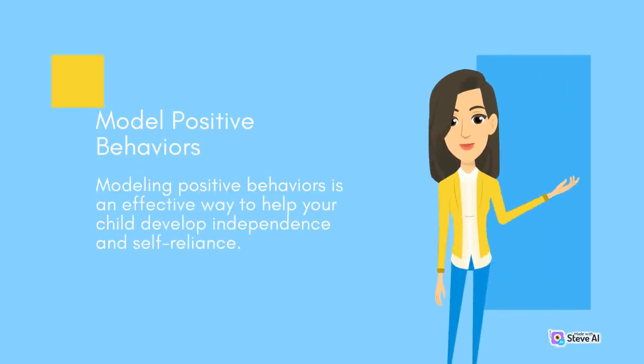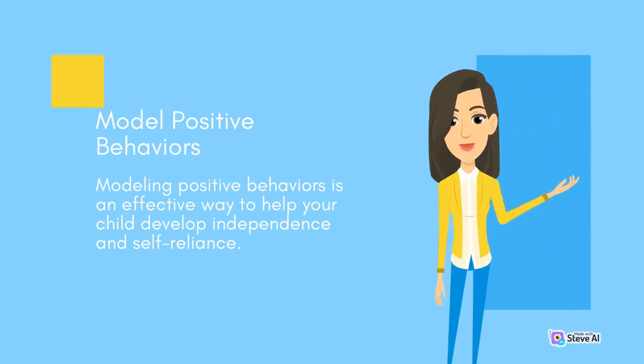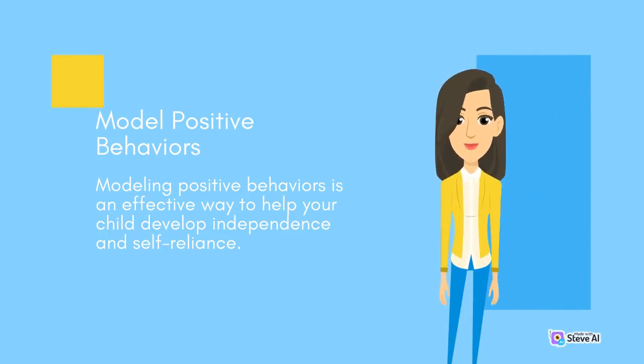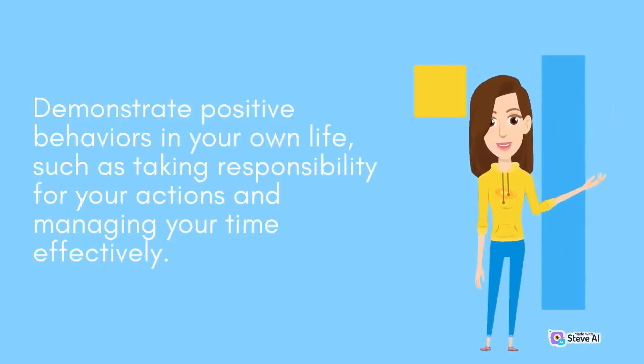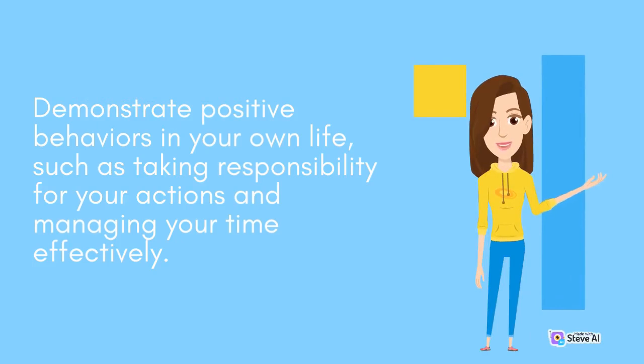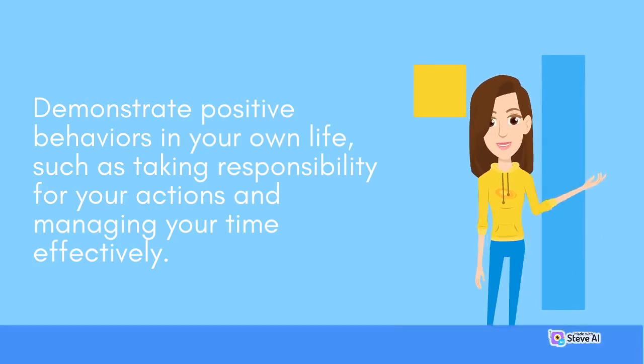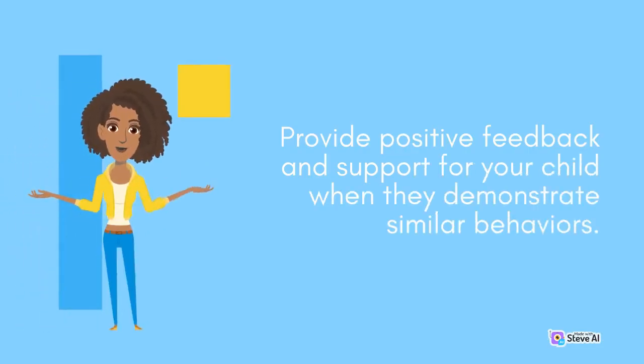Modeling positive behaviors is an effective way to help your child develop independence and self-reliance. Demonstrate positive behaviors in your own life, such as taking responsibility for your actions and managing your time effectively. Provide positive feedback and support for your child when they demonstrate similar behaviors.